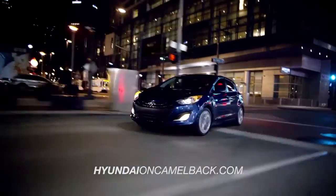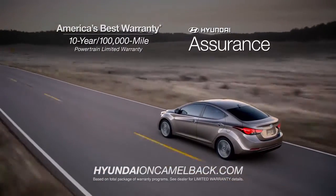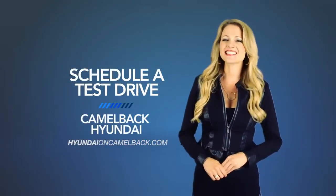And if it's peace of mind you're looking for, Hyundai has your back with America's best 10-year, 100,000-mile warranty and Hyundai Assurance. So schedule a test drive of your very own at Camelback Hyundai today.